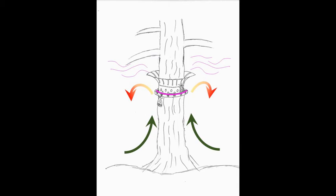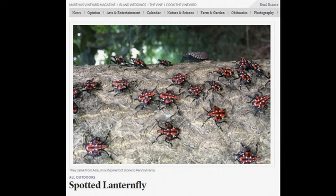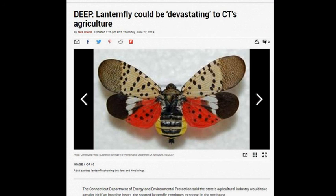Ideally, if a suitable attractant is identified, it can be coupled with the tree collar to provide wide area coverage by pulling lanternflies from nearby trees. As highlighted by news and social media, the lanternfly is a serious threat to our food supply and natural environment.